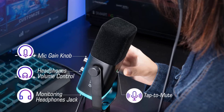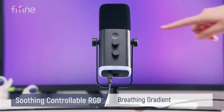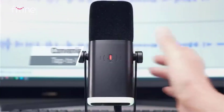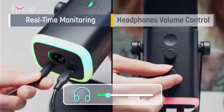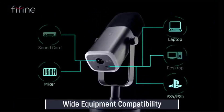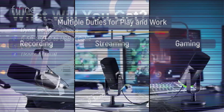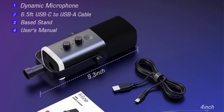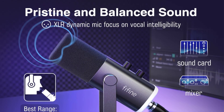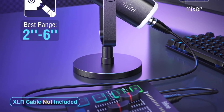For USB users, convenient features include a tap-to-mute button with LED indicator, headphone monitoring, and gain control. The customizable RGB lighting adds gaming aesthetic appeal, with three modes and multiple color options. Build quality appears solid with metal threading for stand compatibility, and the included desktop stand and windscreen provide good value. The XLR capability future-proofs the investment, allowing integration with professional audio equipment. The AM8's clean audio reproduction makes it suitable for podcasting and vocal recording, with a suggested 2–6-inch recording range and PS5 compatibility.